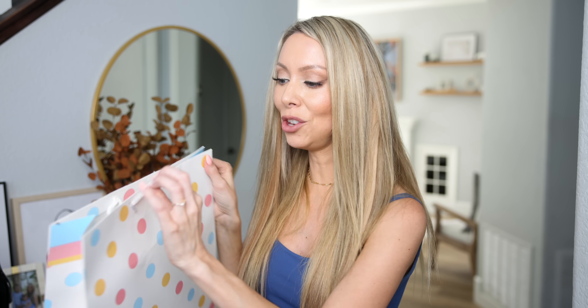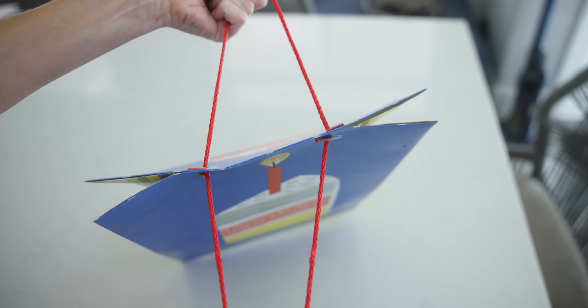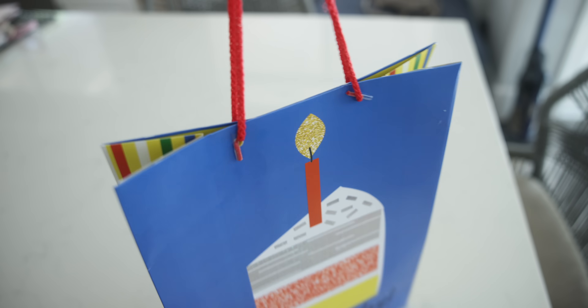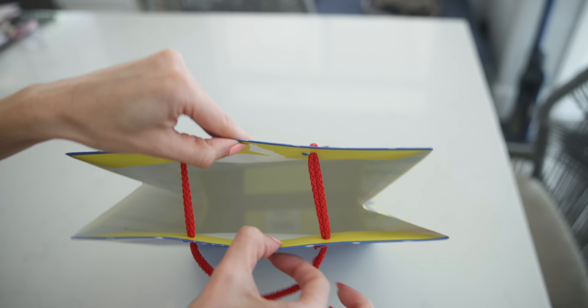Once you've pushed all four strings directly across to the other side, take the two hanging strings, pull them tight, and it creates a secure closure on top — no tape needed. So much easier. And when it's time to open the gift bag, all they have to do is pull it open without damaging the bag. Everyone's life is made easier.